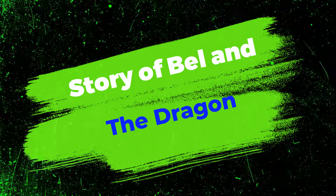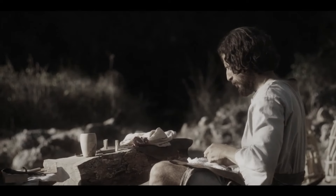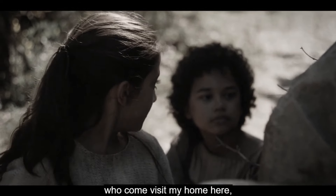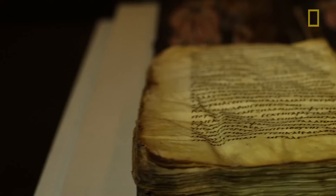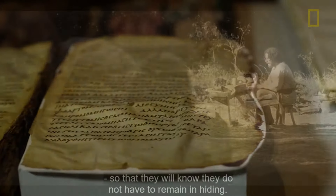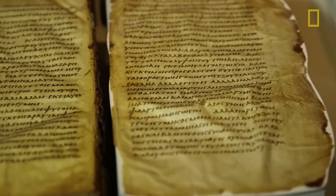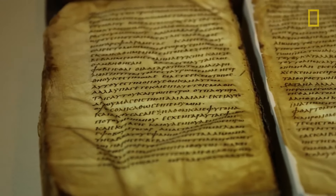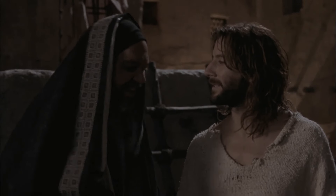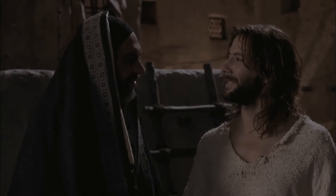Number 7: Bel and the Dragon. One of numerous additions to Daniel's book, it follows after Chapter 12, where the original Book of Daniel ends. The extra information is absent from the Masoretic text and is only present in translations like the Septuagint. Bel and the Dragon is a later addition probably inspired by different Daniel legends. Chapter 13 is titled 'Song of the Three Children,' Chapter 14 is titled 'Susanna,' and Chapter 15 is titled 'Bel and the Dragon.' The 15th chapter is divided into three separate narratives.